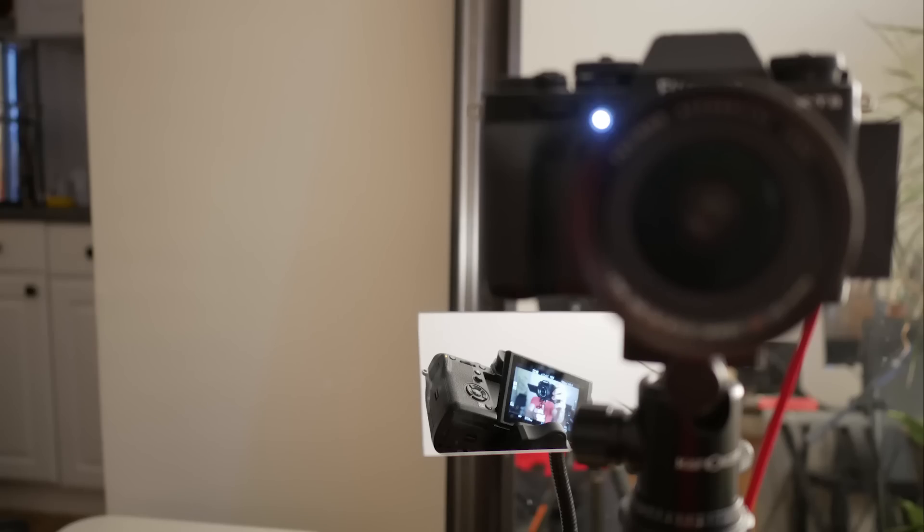Look at that — that's fantastic. I guess I could have just used the mirror behind me, directly behind me, instead of buying that other one.